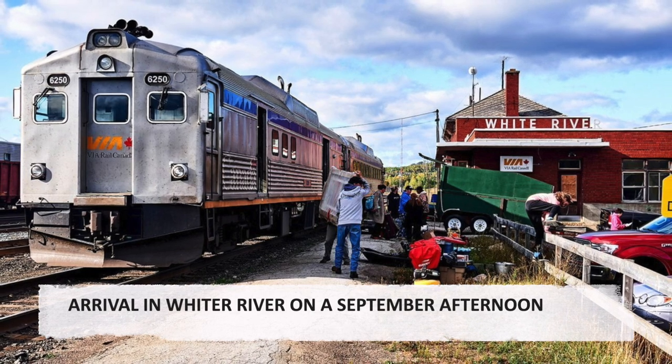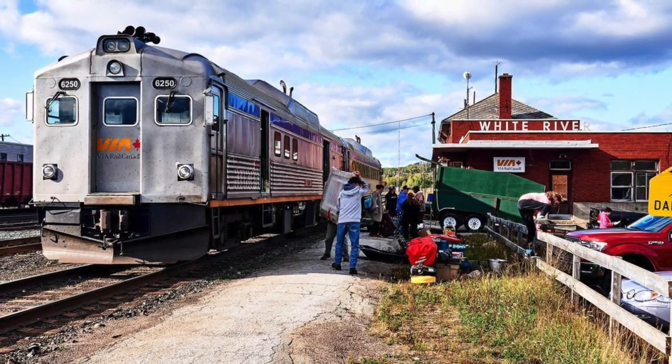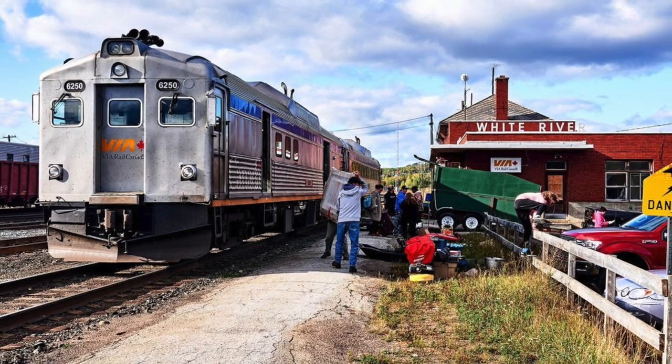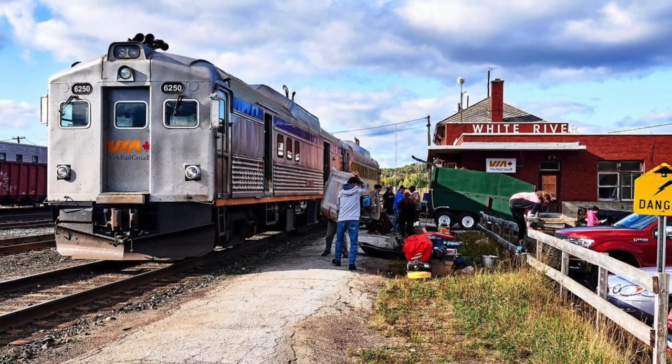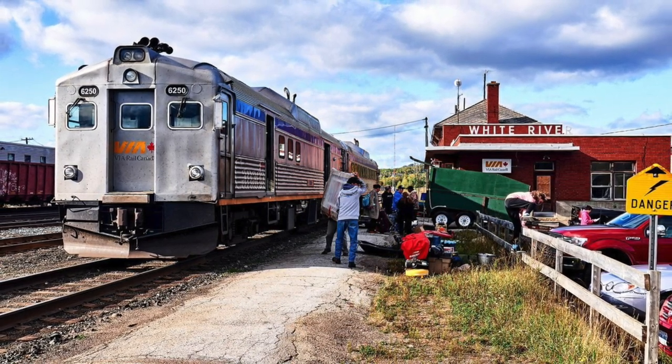Arrival in White River on a September afternoon. The Bud Car train arrives in White River late in the afternoon. On this September afternoon, the parking lot of the station is filled with cars and trucks meeting people from the region and travelling farther west.